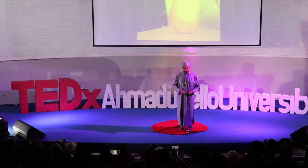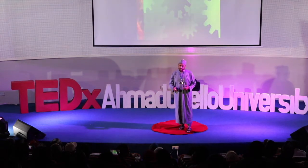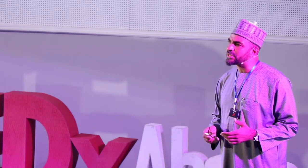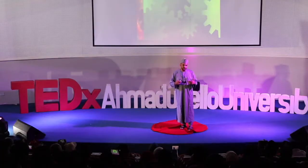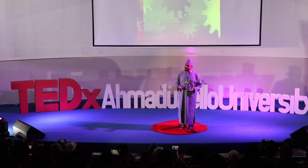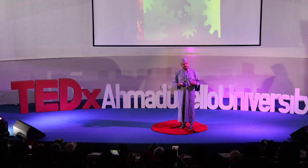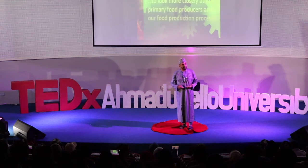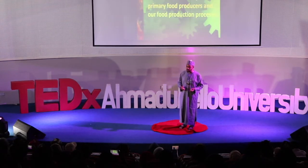A lot is going on in the world — the marriage between agriculture and biotechnology and especially biomimetics. The field of biomimetics, where we try to understand and mimic natural biological pathways, has forced us to understand and look more closely at our primary food producers and food production processes.